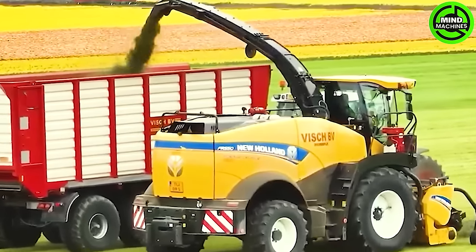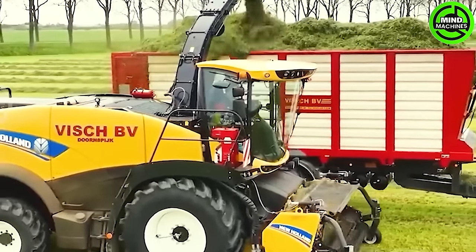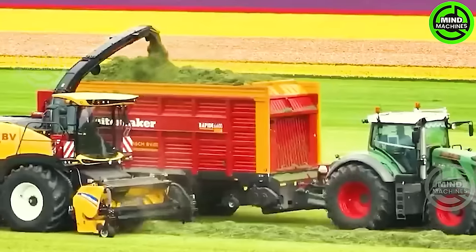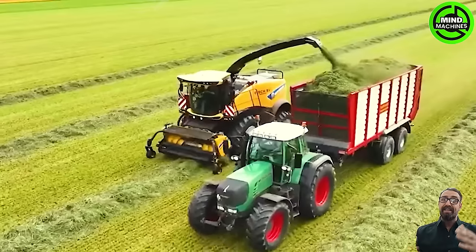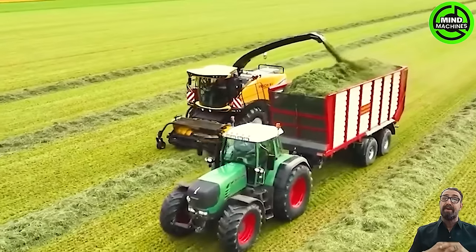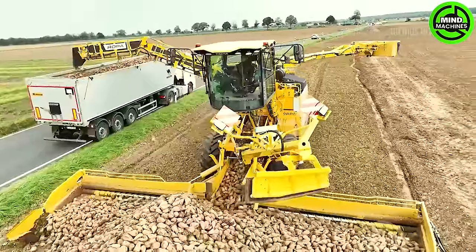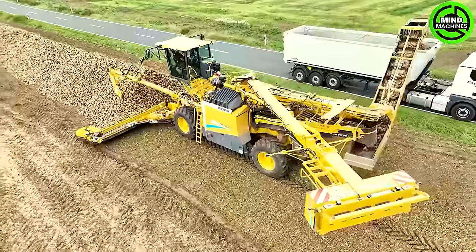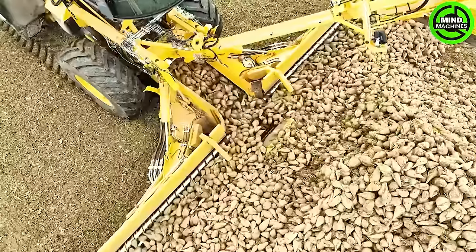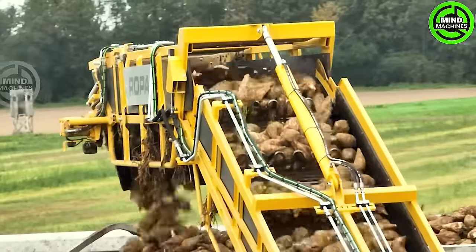The grass collector efficiently gathers cut grass into the vehicle's container, simplifying lawn maintenance and enhancing convenience for users. The ROPA Maw VI stands as a testament to the incredible capabilities of heavy machinery in agriculture. This sophisticated, self-propelled loader and cleaner is specially designed for harvested root crops, such as potatoes and sugar beets.